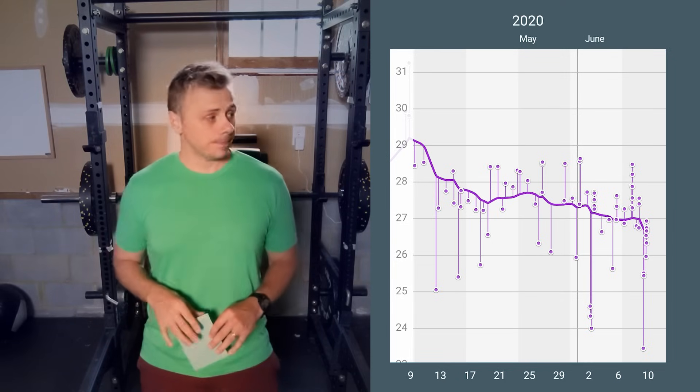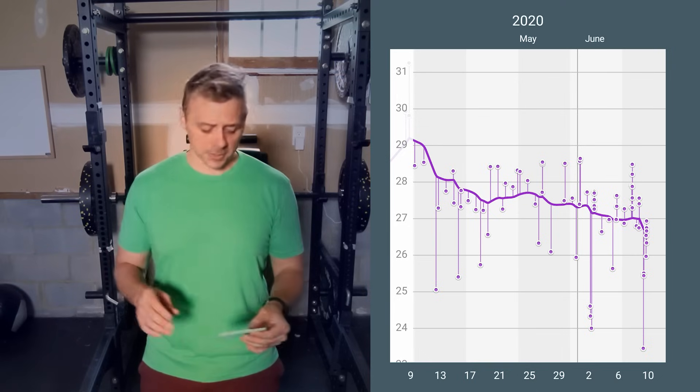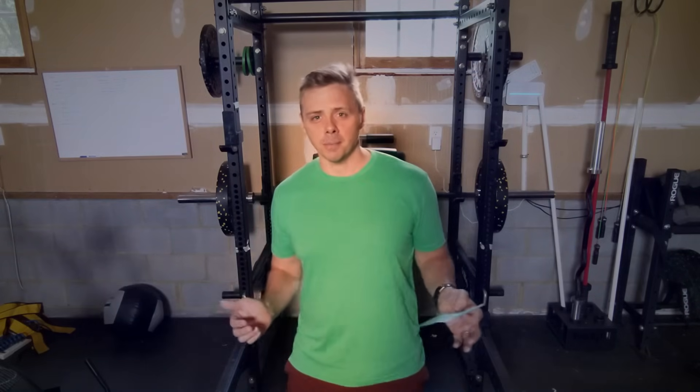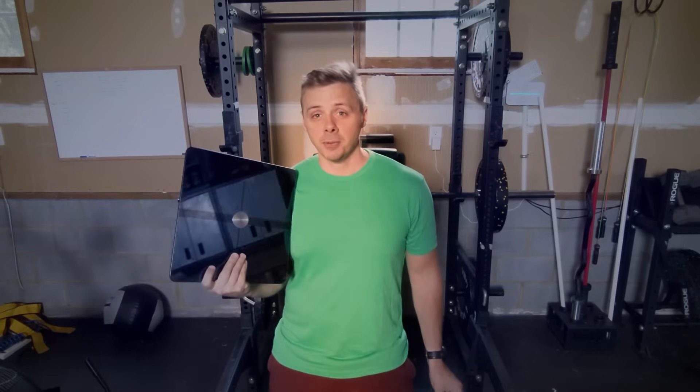A few caveats: if you get a number that is absurdly outside the range of all your other numbers — for instance, I'm weighing in at 25 to 26% body fat and then suddenly I get a 14% reading — you've got to throw that number out. That was a bad read, something went wrong. Come back and try it again later. But if you're tracking it day by day, you can put some faith in these numbers and use your Withings body fat scale — or your alternative — to track your body fat.